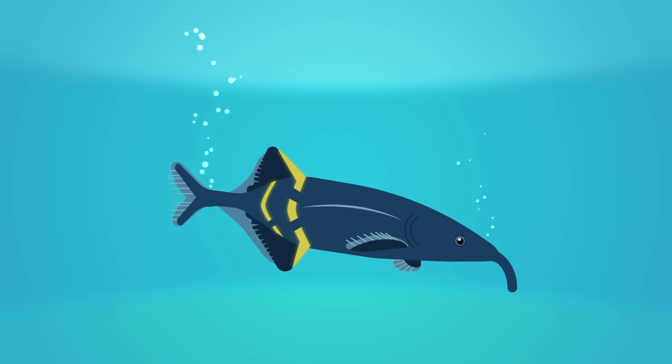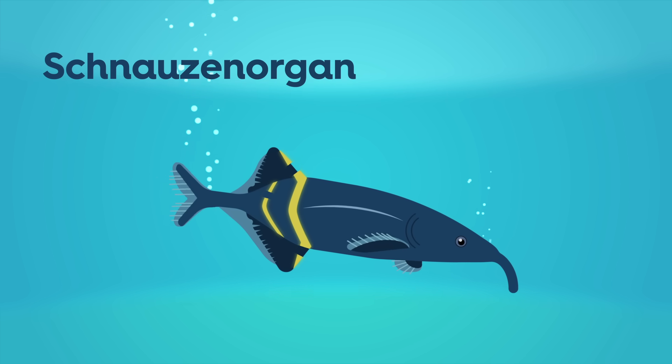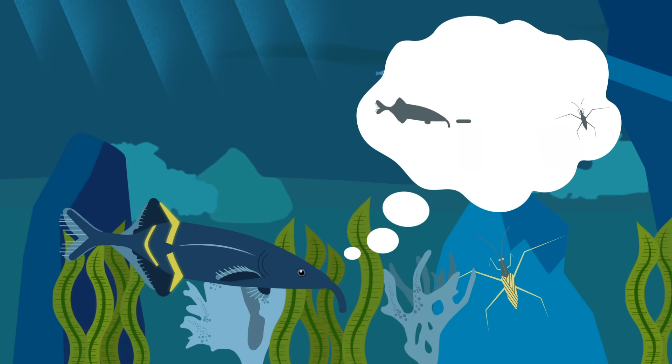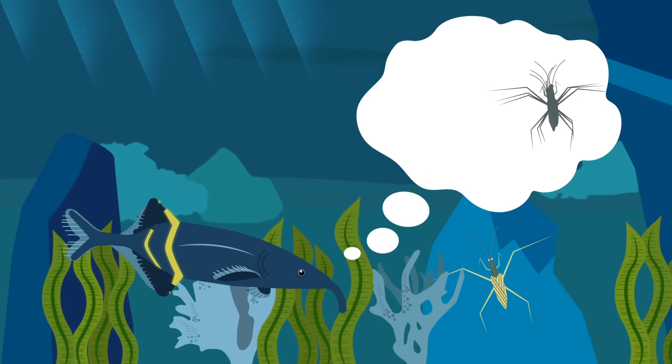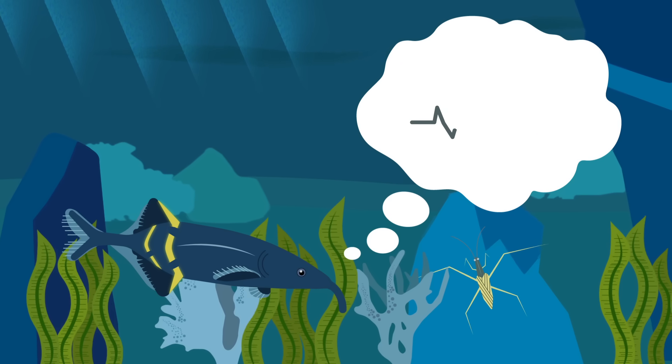The Peters' elephant-nose fish, for example, has an elongated chin called a schnausen organ that's riddled in electro-receptors. That allows it to intercept signals from other fish, judge distances, detect the shape and size of nearby objects, and even determine whether a buried insect is dead or alive.